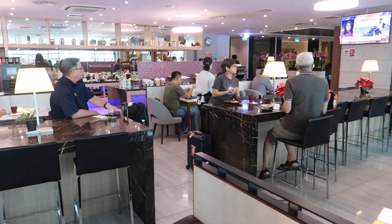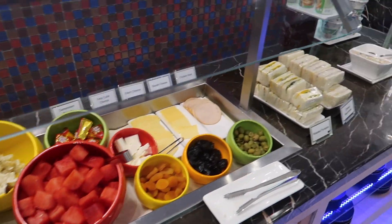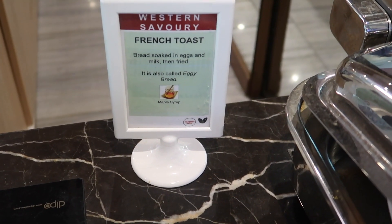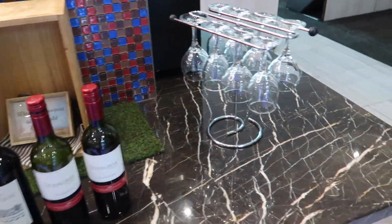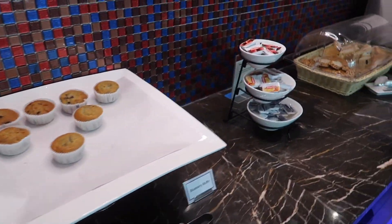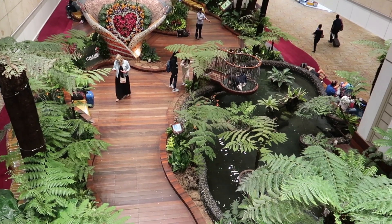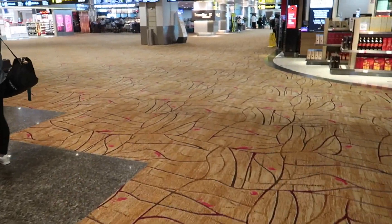Welcome to the SATS Premier Lounge. First let's have a look at the buffet. It's early but you can also have a glass of wine here. I had some time left so I decided to get a massage by a chair. Boarding is about to start, so let's go to our gate.